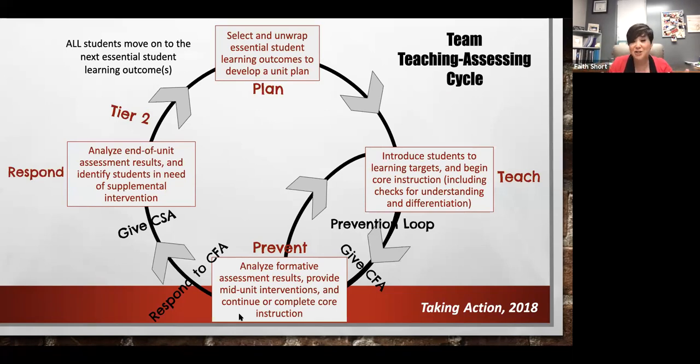Once we make that plan, we move into the teaching cycle where we introduce those learning targets and begin core instruction. Teachers do this all the time — we have that instructional agility to formatively assess students with quick checks for understanding. That could be things as simple as thumbs up/thumbs down, exit tickets, bell ringers, Q&A with students, or walking around watching what students are doing. In all of that, you're analyzing to see if there are any cracks forming in student learning. The goal of the prevention loop is to ensure we're not creating large gaps.